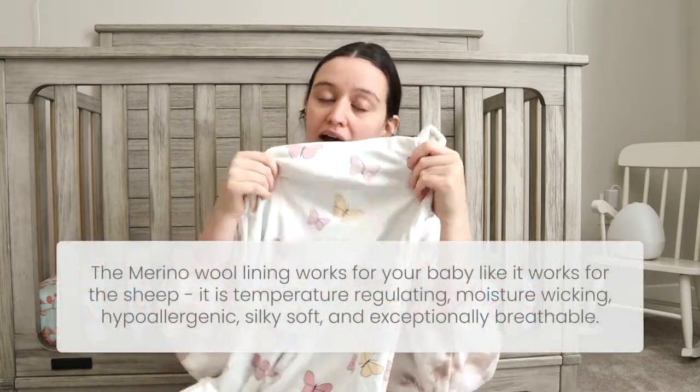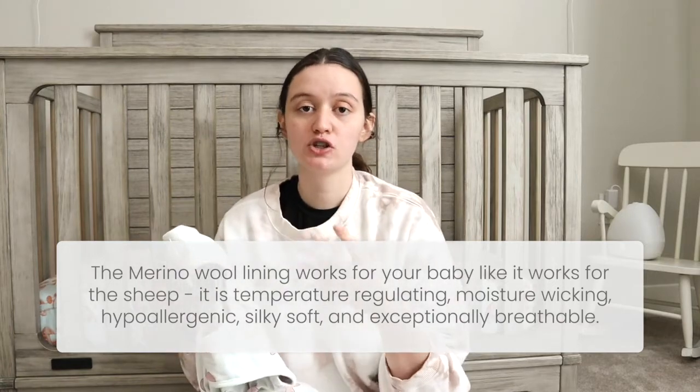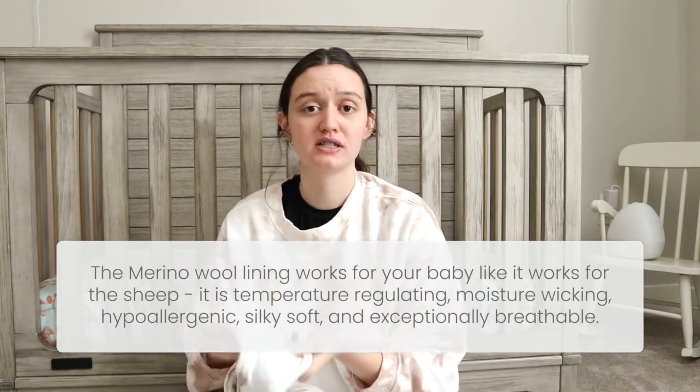For our sleep routine, we get her in pajamas, put on the sleep sack, and put her in the crib. This gives me an added sense of security because I don't have to use a blanket to keep her warm — I can use this. I know it's regulating her temperature, and she sleeps great in it.